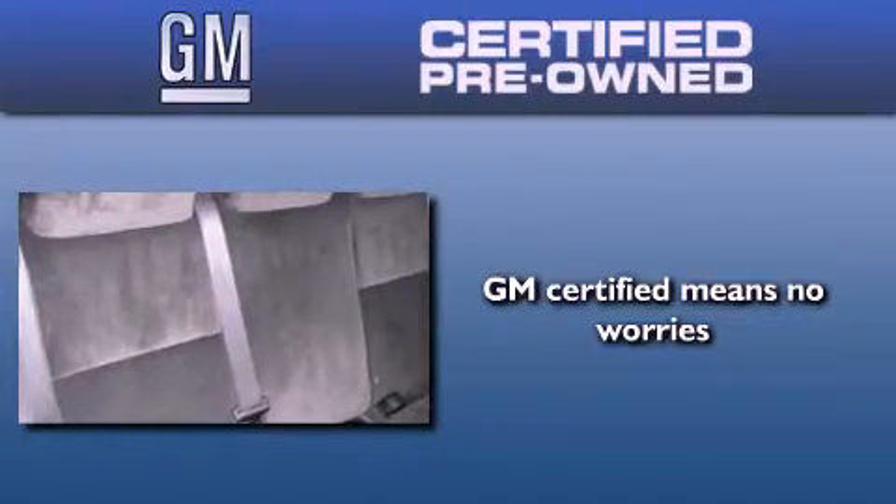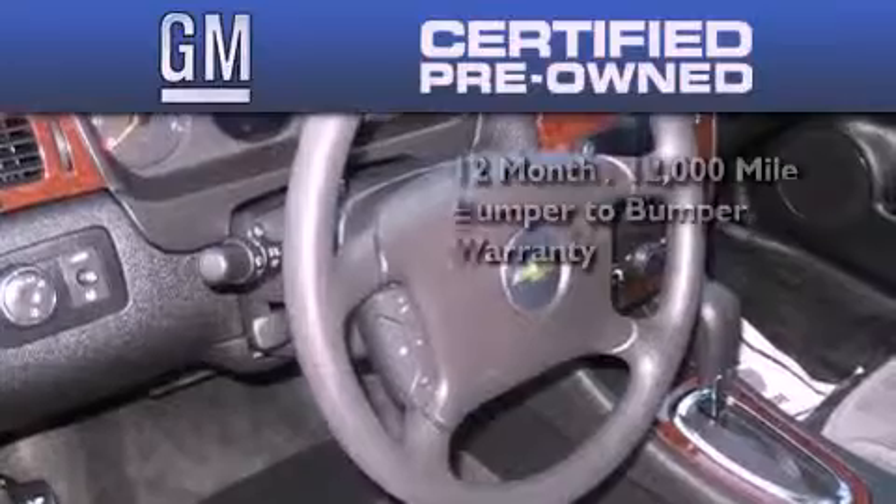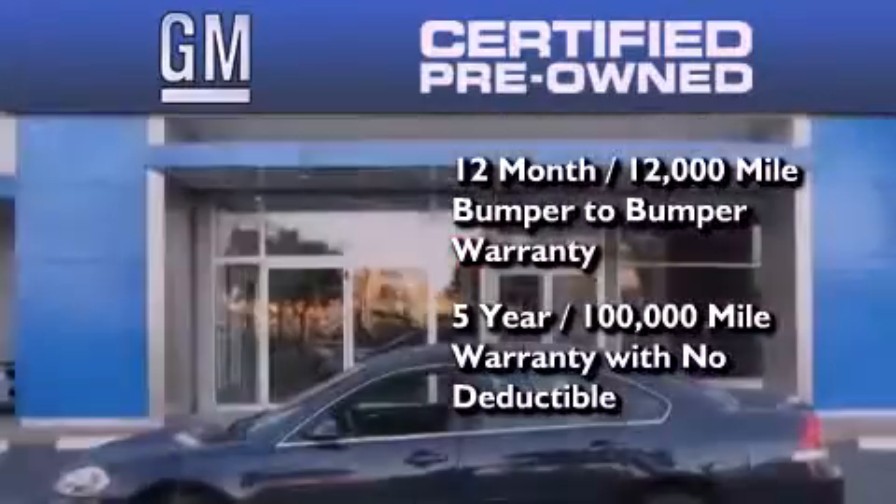You could have peace of mind knowing that this Chevrolet is backed by a 12-month bumper-to-bumper warranty and a five-year, 100,000-mile powertrain limited warranty. Plus, it passed a 117-point inspection and has been reconditioned to make sure it's ready to be driven home.